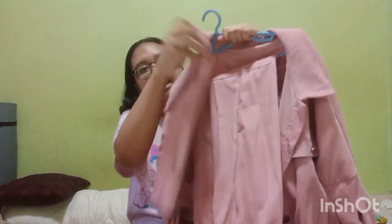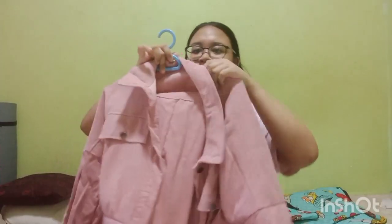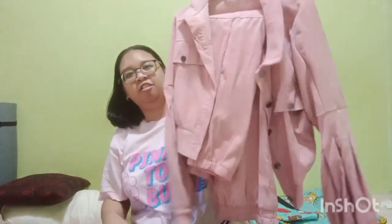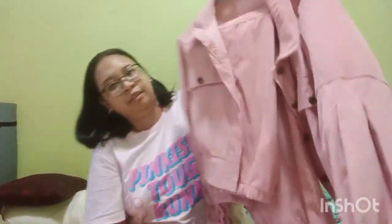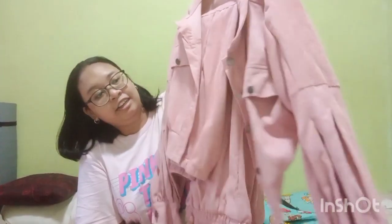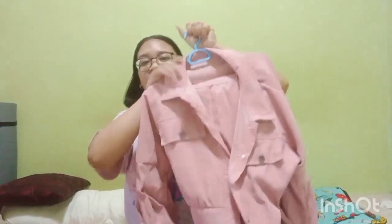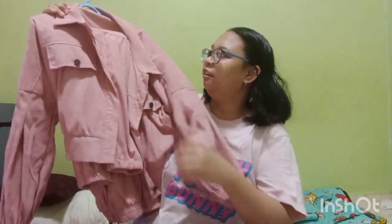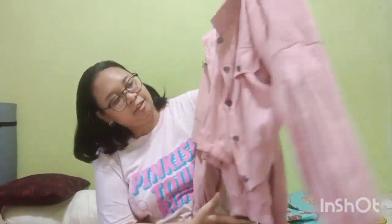The next Shein item is this set — I think it's a jumpsuit with matching pants. The reason I bought it is to match with my pink Skechers shoes because it would look really nice. I bought it in large but it's quite baggy, very very baggy.